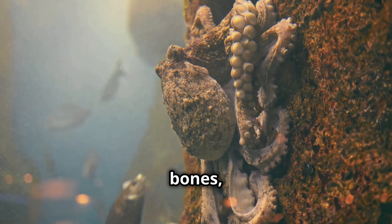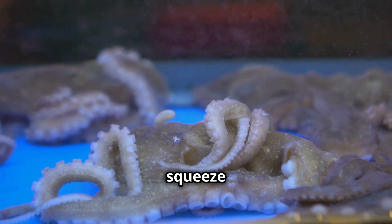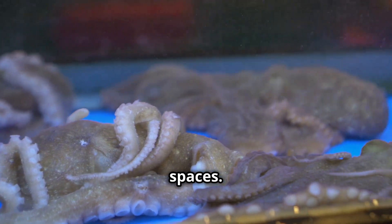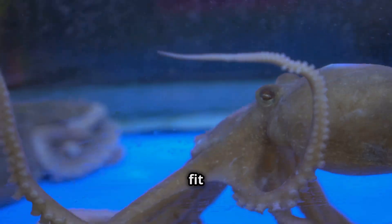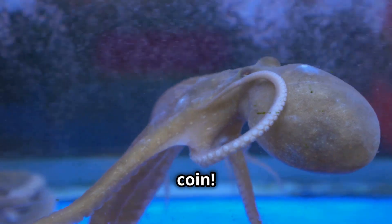Octopuses don't have any bones, which means they can squeeze through really tight spaces. This makes them excellent escape artists — they can fit through openings as small as a coin!